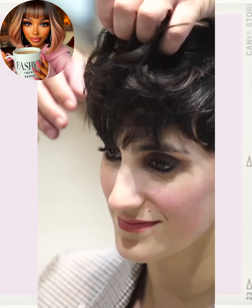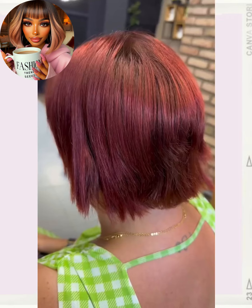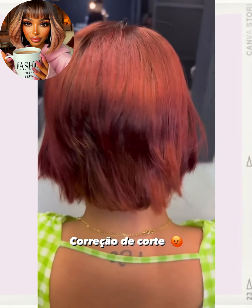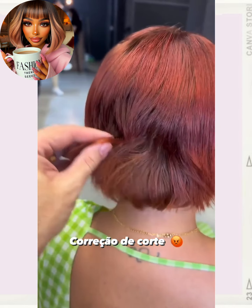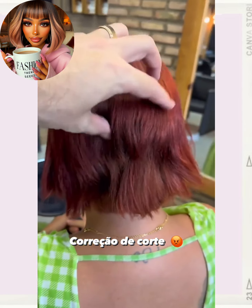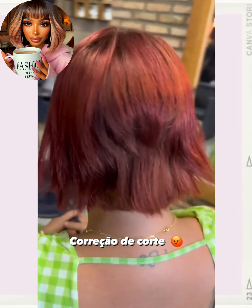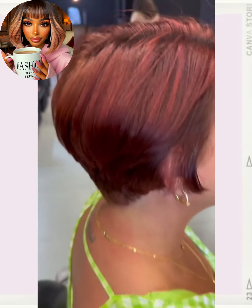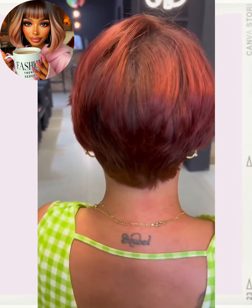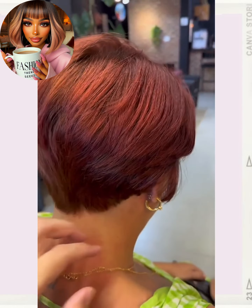Oh wow, absolutely stunning makeover — gorgeous, very 90s. And then here we have someone with this really pretty reddish-brown hair color, which is a very popular hair shade for 2024. She gets a nice little cut refresh into this pixie. I just love the color — wow, so pretty. It just looks like a beautiful shiny penny, that's what it reminds me of.